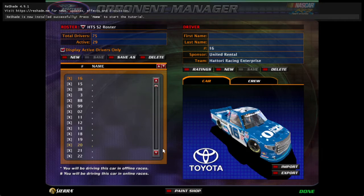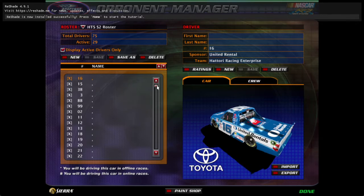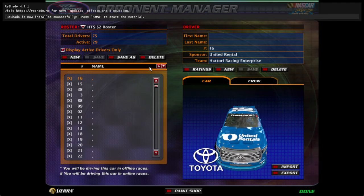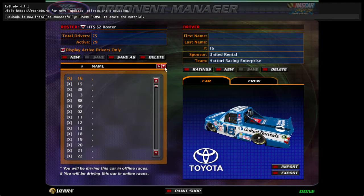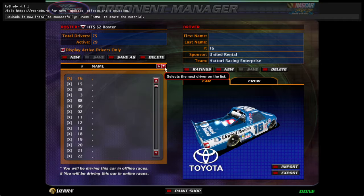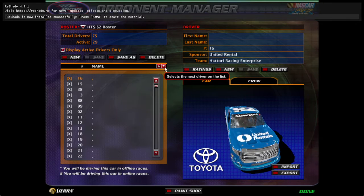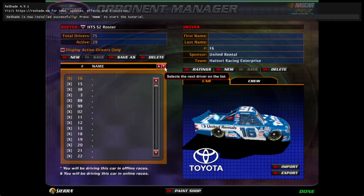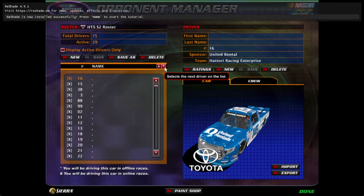29 trucks are open, and yeah, I'll just get through the whole roster. I don't want to speak anymore, but here it is.